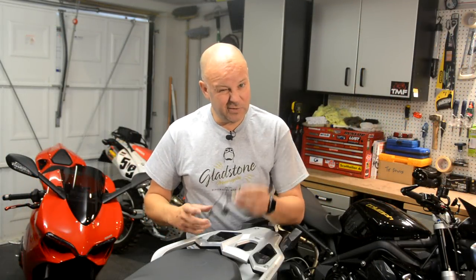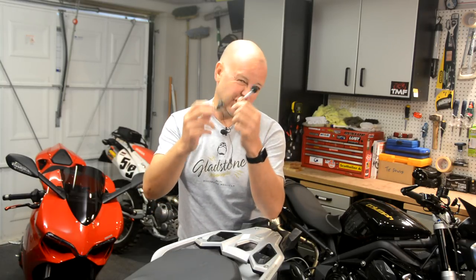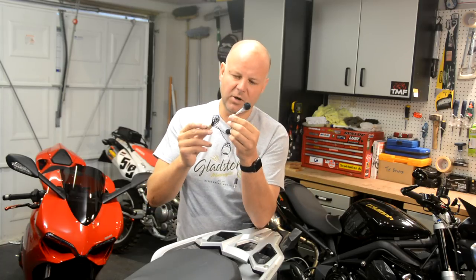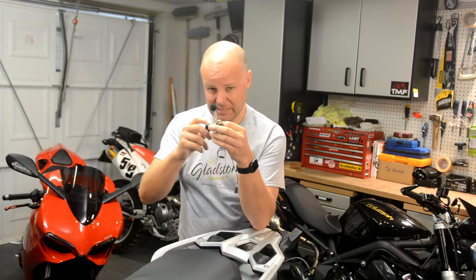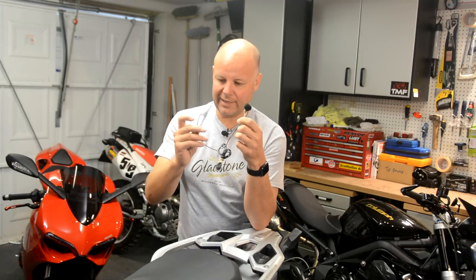So the next mic I want to show you is this. This is just an unpowered lavalier microphone. This is the cheapest microphone that I've got, and this is the one that I use when I'm vlogging with the crash helmet on. This mic cost me about £8 — again, I'll stick a link below. Very, very cheap. It's unpowered — it's just very simply a microphone, a short lead, and a socket.